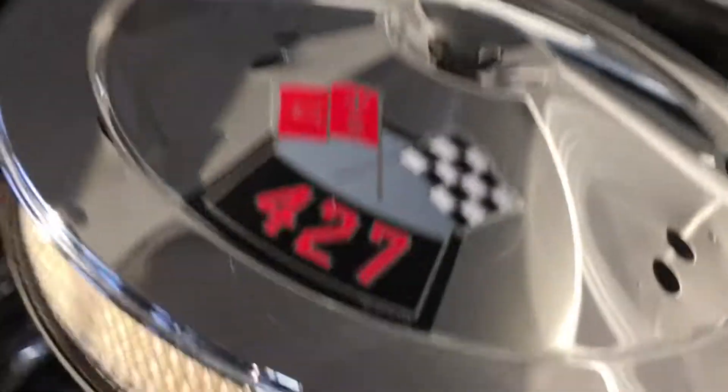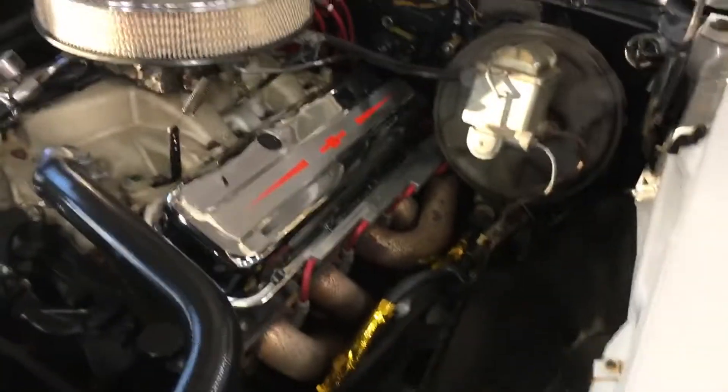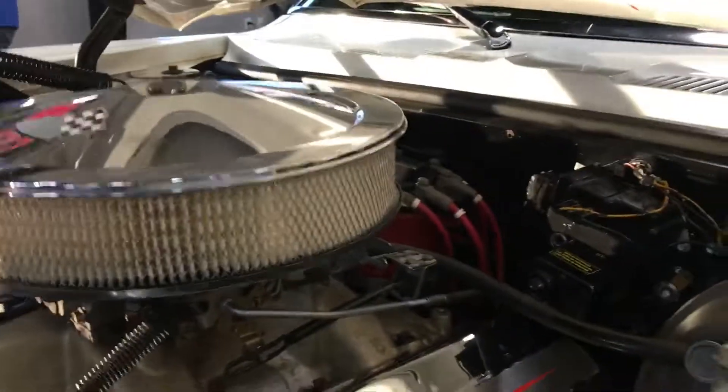Once again jumping in here — this is a 454 four-bolt main, not a 427. The gentleman that built this liked the 427 badges and wanted to make it look like a 427 car, but this is a 454 four-bolt main. Casting numbers indicate it is from a 1970.